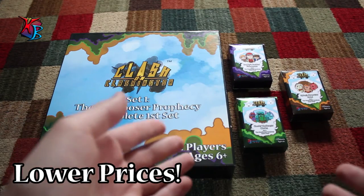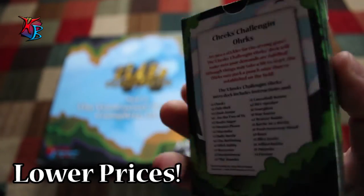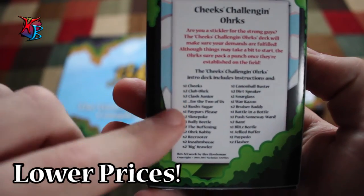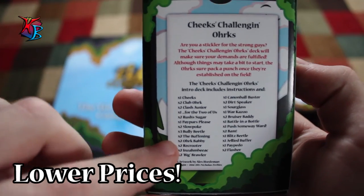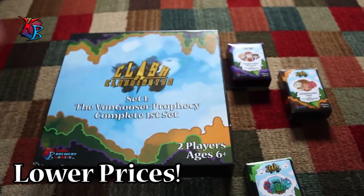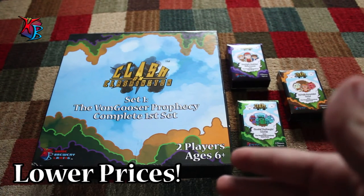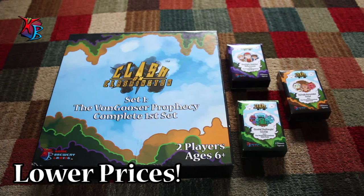We also have the decks, and each of the decks is unique in their own design — for example Cheek's Challenge and Orcs. Each of these decks even has a deck list on the back with a brief description, and each deck has 40 cards which is enough to play, along with an instructions manual as well. Basically all you need is just two decks to play and you're good to go.